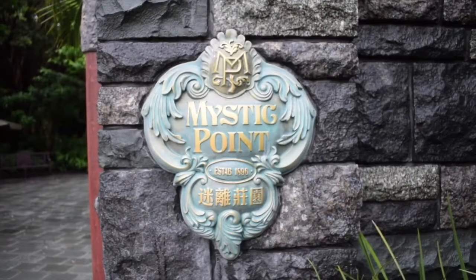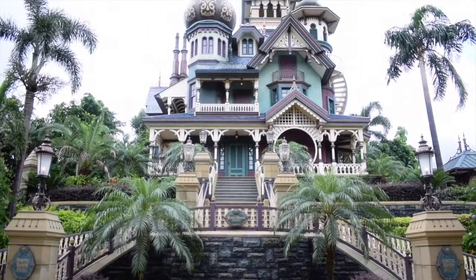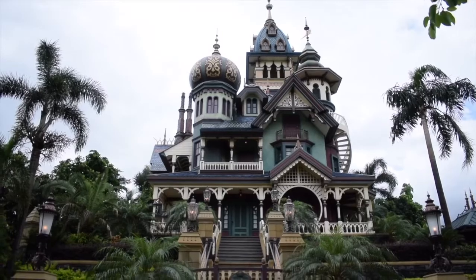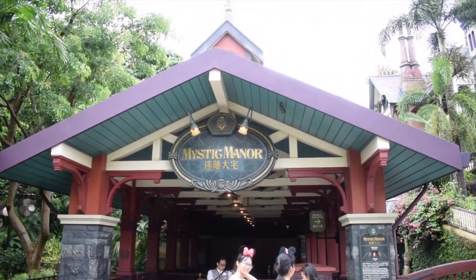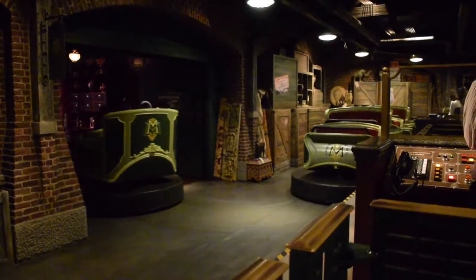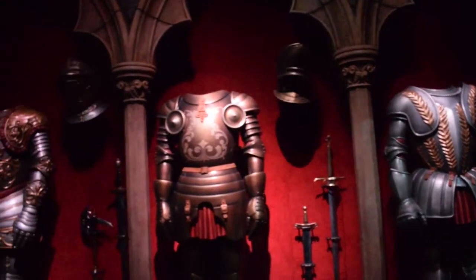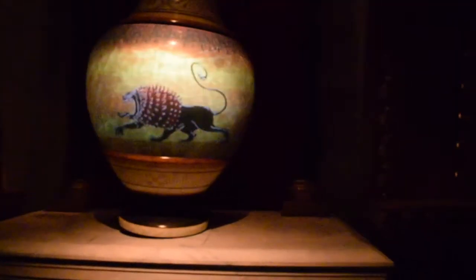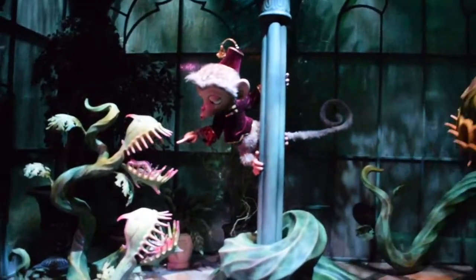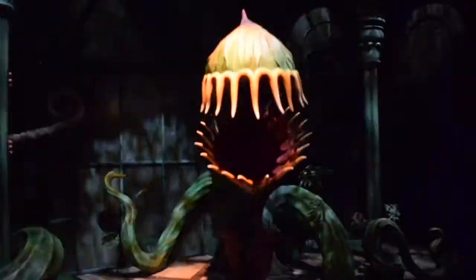The other new land is Mystic Point, which also only features one attraction, but it's the best in the park. The haunted mansion-styled ride Mystic Manor is a trackless dark ride which has incredible theming and a deep backstory that will make you want to ride it over and over. This was the birthplace of the Society of Explorers and Adventurers, which is now being used to link many different attractions and restaurants in other Disney parks around the world. Also with music produced by the legendary Danny Elfman, this is a great ride not to be missed.